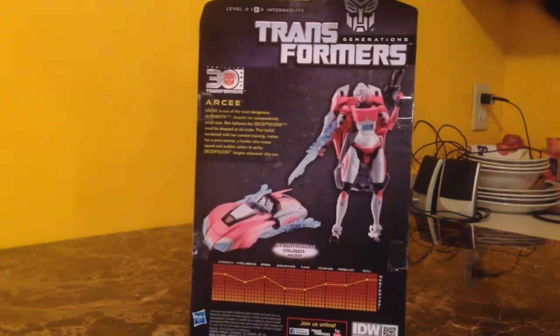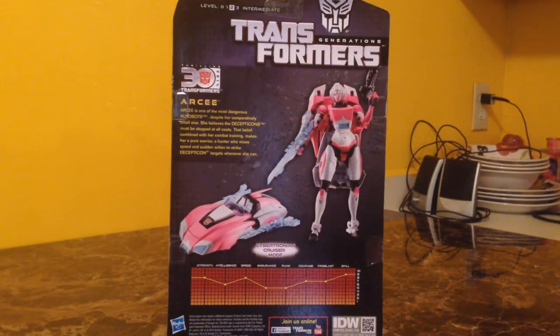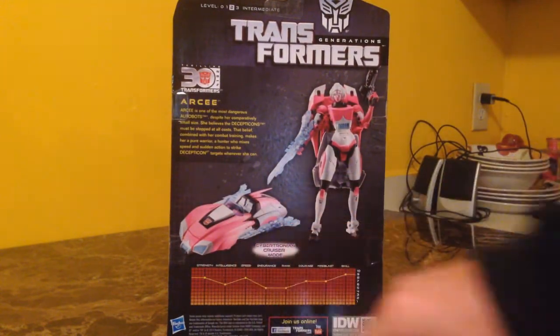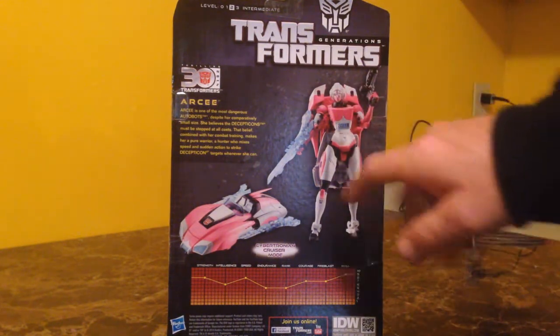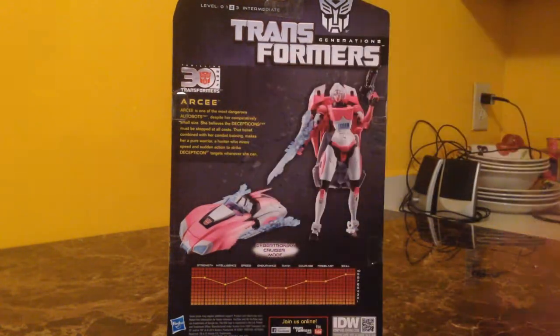Flipping the package around, it shows the toy in both versions. She's like a futuristic little pinkish car with her sword slash gun accessories on the side. They show her holding one as a rifle and there's her pistol. She has a bio in the top left corner. It reads: RC is one of the most dangerous Autobots. Despite her comparatively small size, she believes the Decepticons must be stopped at all costs. That belief combined with her combat training makes her a pure warrior — a hunter who mixes speed and sudden action to strike Decepticon targets whenever she can.